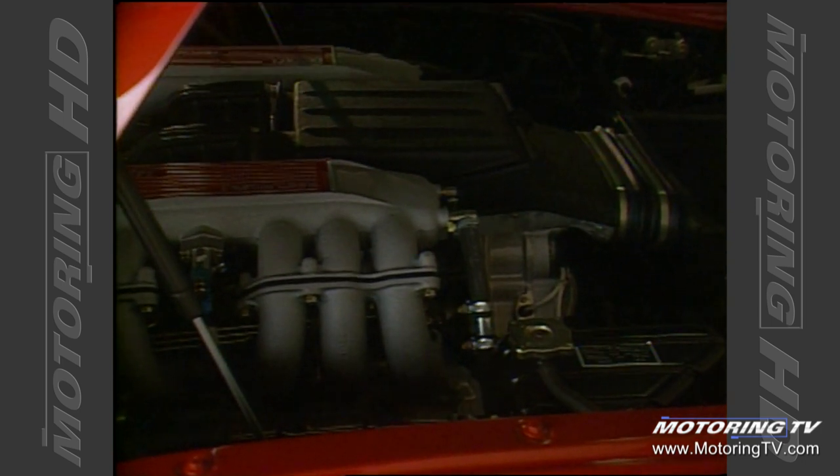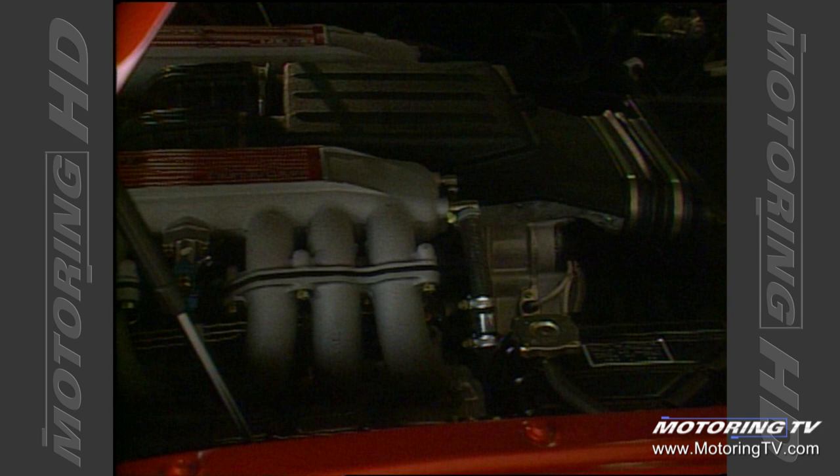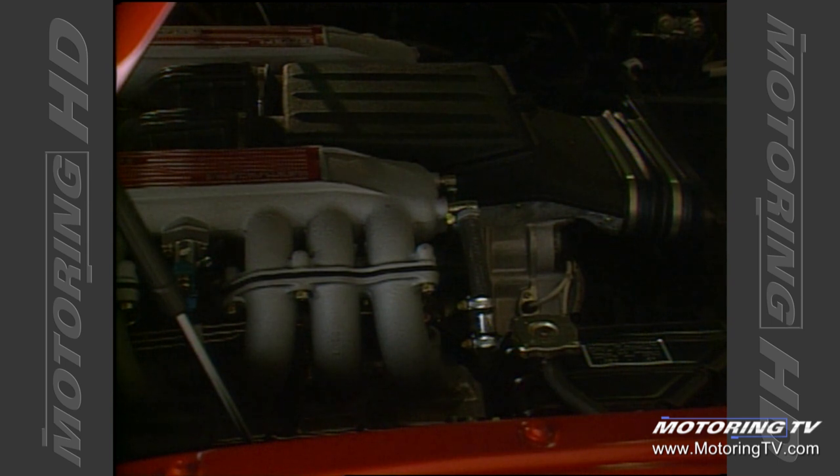The car is powered by a 5-liter flat 12, twin overhead cam, 4-valve per cylinder, so the car has 48 valves. It puts out about 390 horsepower, with a top speed in the vicinity of 180 miles an hour.